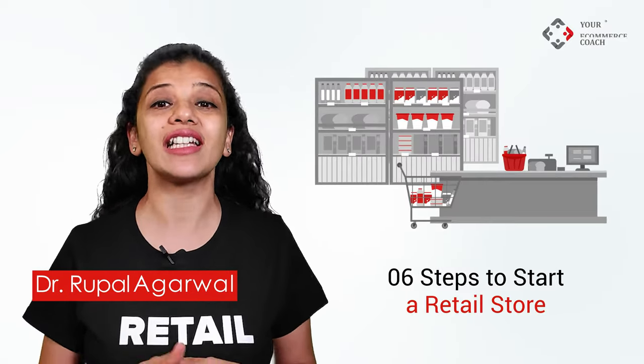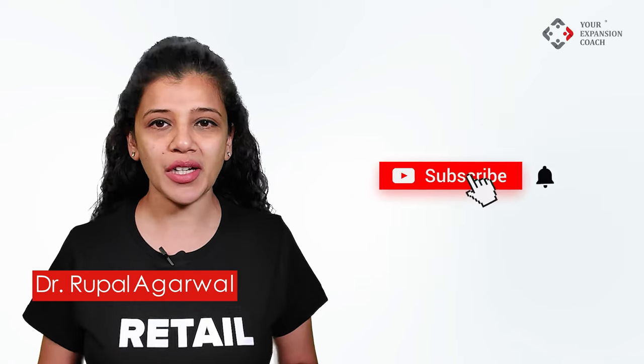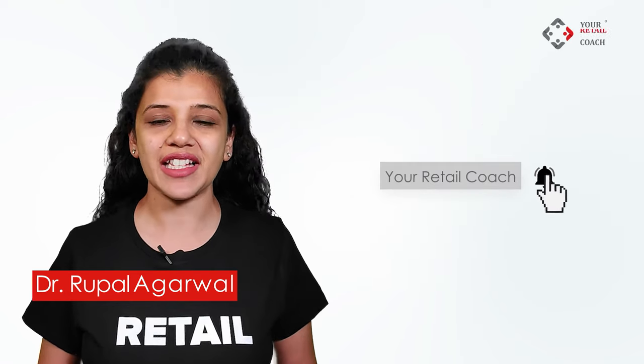Today we are going to discuss six steps to start a retail store. If you are a retailer who wants to keep updated with the latest market insights, do click on the subscribe button to get notified each time we release a new video.